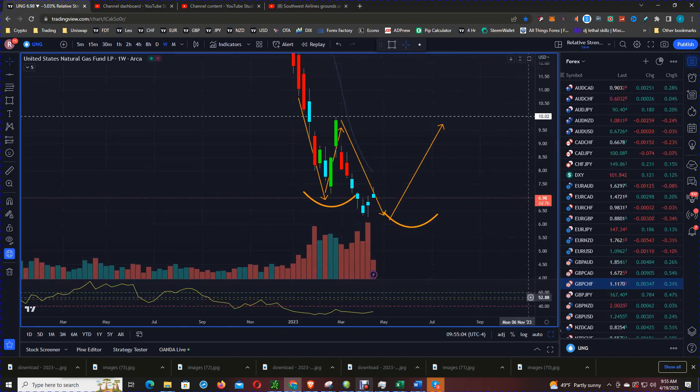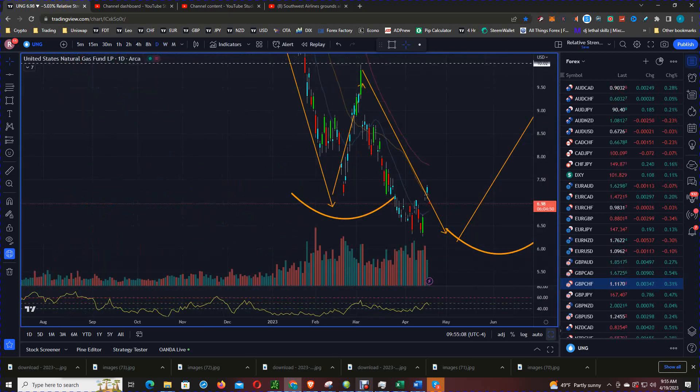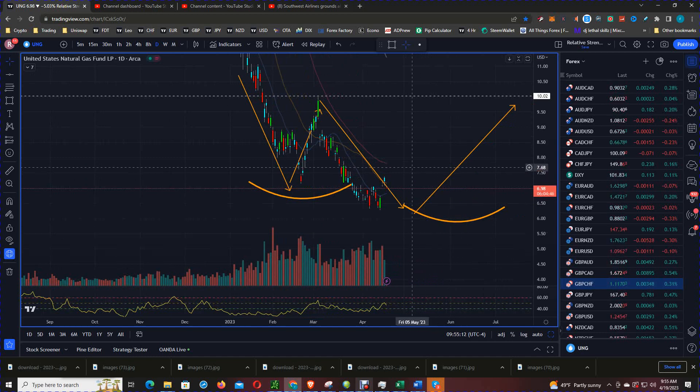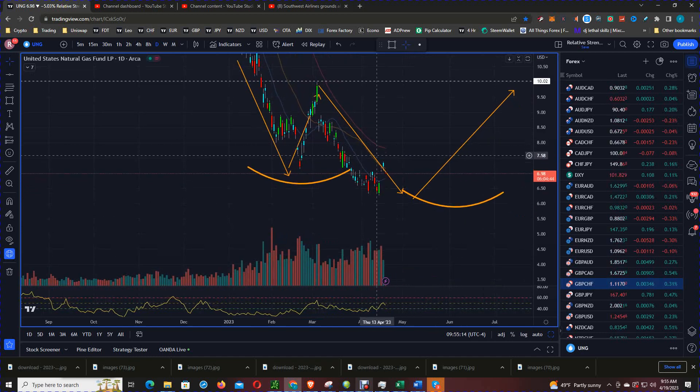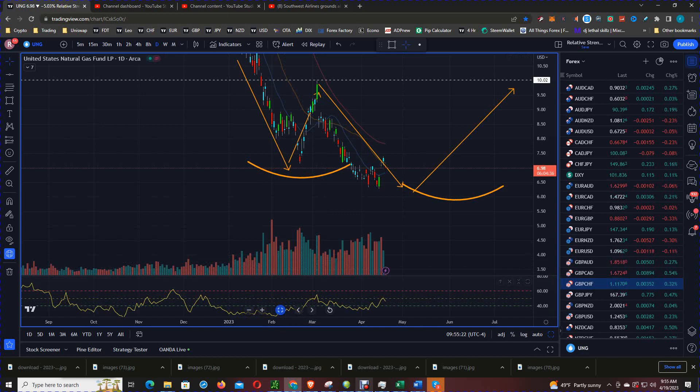Looking at the daily chart, we can see price playing out. That's what I mean by divergence — on the daily chart we made lower lows, but on the RSI we are even to slightly up.